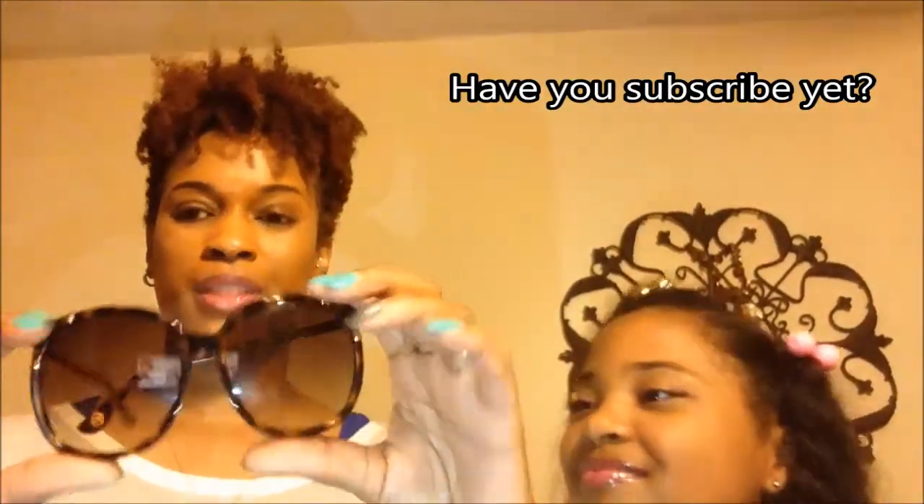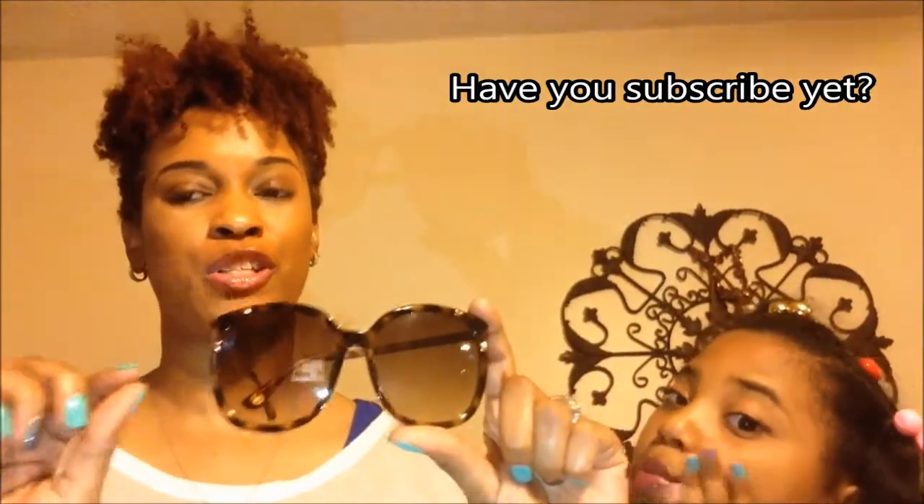My first pair are Michael Kors. These were gifted to me from a very special person — a co-worker from another school who gave them to me as a going-away gift. They are the tortoise Michael Kors with gold detailing on the side. I love oversized glasses, so I'm going to let Carly try these on so you can see how they look.